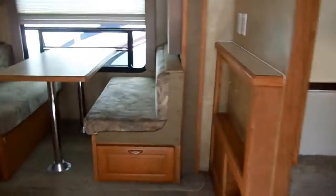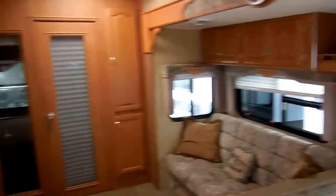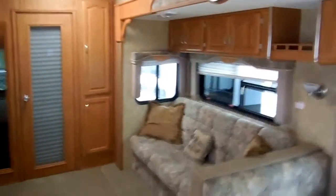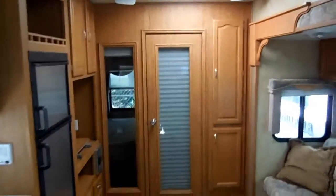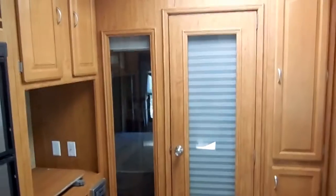Let's take a look inside this 32 QBBS. As we step inside, the interior is like new — no smoke, no pet odors, and we show you everything works great. It's got skylights that let in a lot of natural sunlight, plus French doors leading into the rear bedroom.